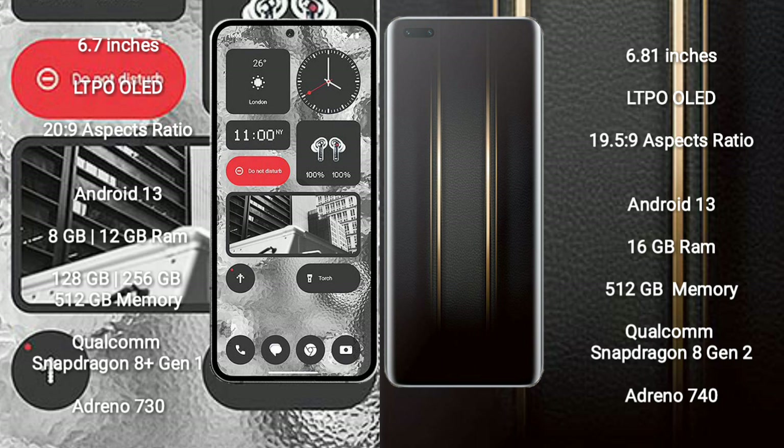Nothing Phone 2 comes with 8GB or 12GB RAM, and 128GB, 256GB, or 512GB internal storage, powered by a Qualcomm Snapdragon 8+ Gen 1 processor with Adreno 730 GPU.